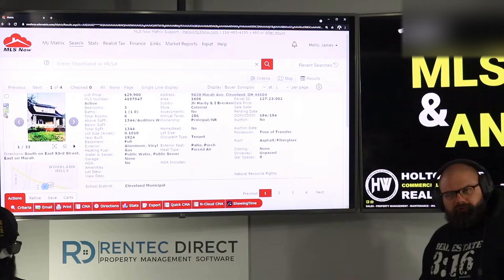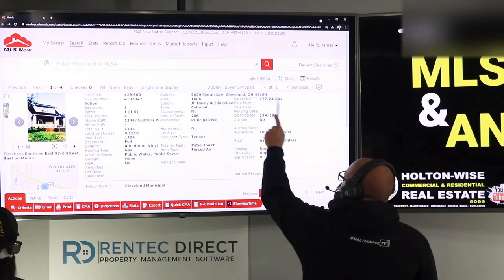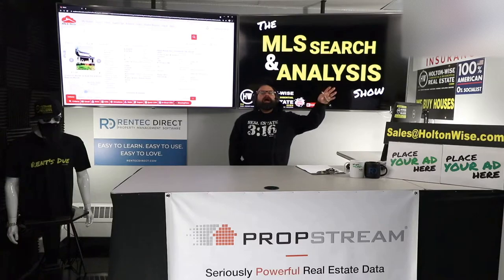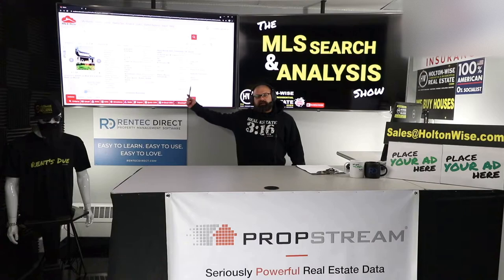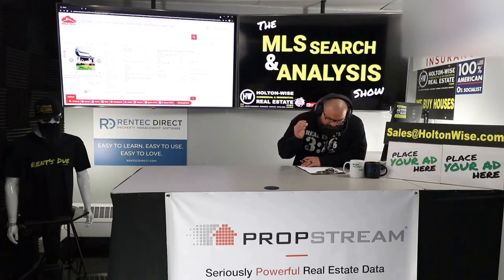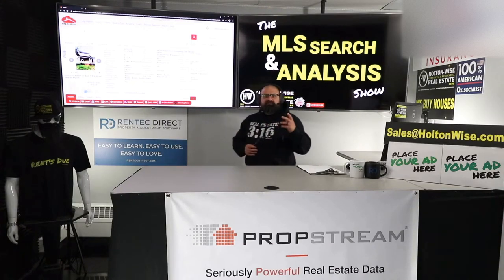But that doesn't tell the whole story. Evidence of that is this right here — DOM: 194. DOM stands for Days on the Market. The Cleveland market is incredibly hot; properties are flying off the shelves. So you would think a $1,000 rental priced at under $30,000 would be gone, but it's not gone — because this particular property is in one of the most blighted areas of the city of Cleveland.